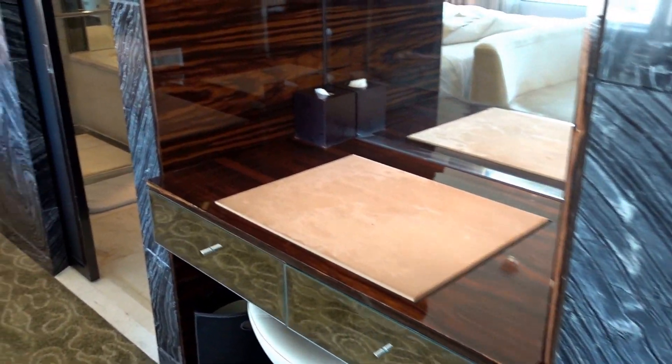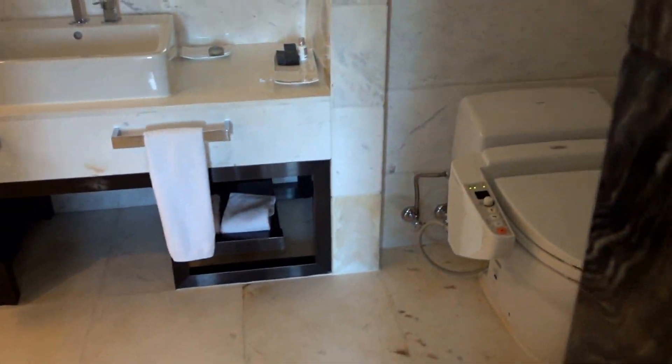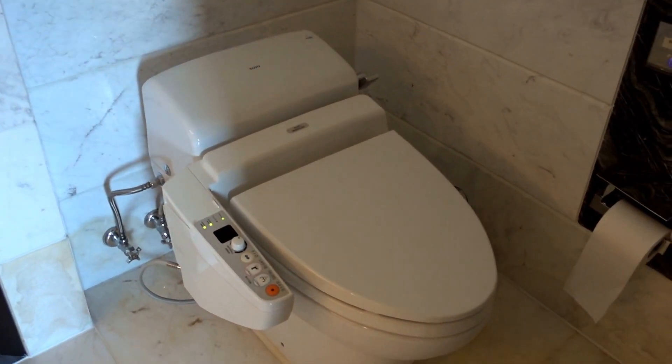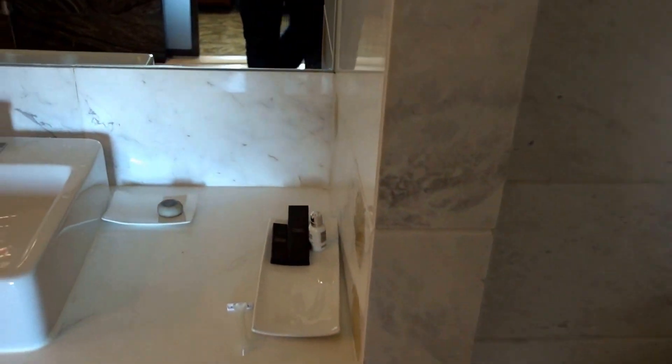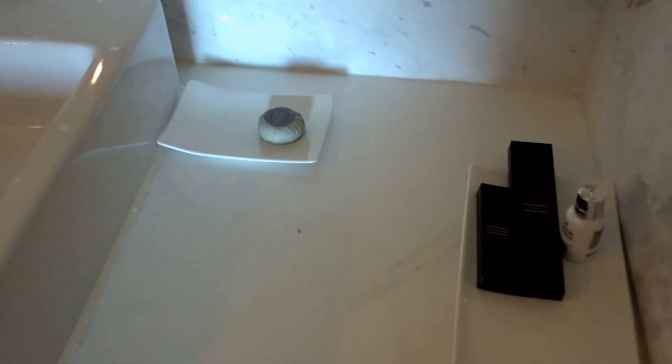There's a powdering area, and here's the bathroom. They do have a Toto washlet — I like these. And I do like the fact that they have the Molton Brown line of bathroom amenities here, at least on the club level.